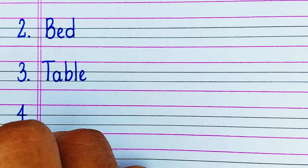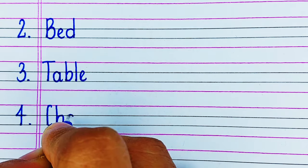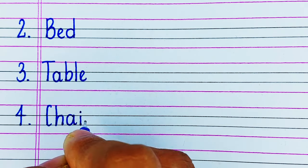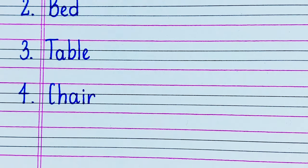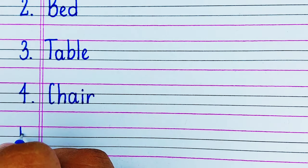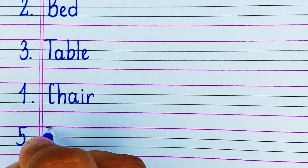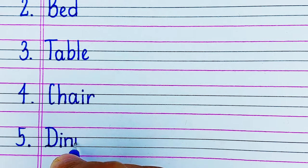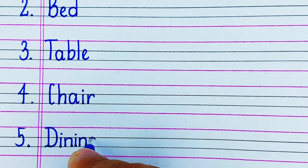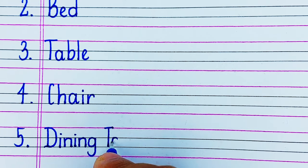On number 3 we have Table. Table is a furniture on which you keep your stuff and also you write on it. Next is a Chair. A chair is the furniture on which you sit. On number 5 we have a Dining Table. A dining table is the furniture on which you have your food.